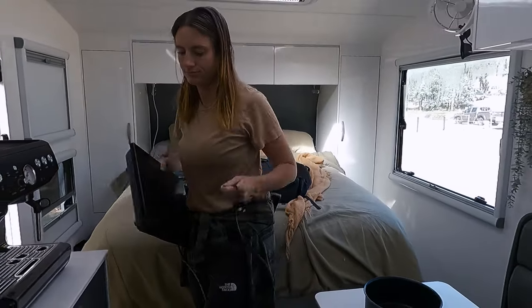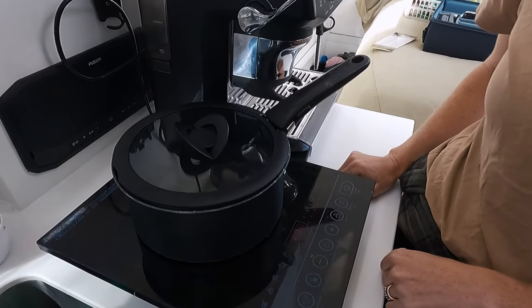Next: dishes. If we know we'll have good solar conditions we'll use our induction plate to heat water for dishes rather than our gas hot water system. We save gas wherever possible because it costs money and we have to find somewhere to refill. So we use electric wherever possible to heat water. Let's do a quick test - we'll boil some water on the induction and measure how much power comes out of the batteries.